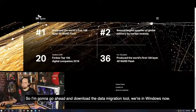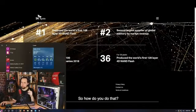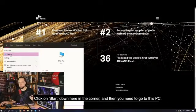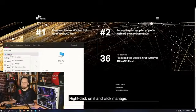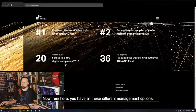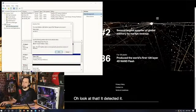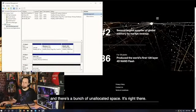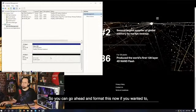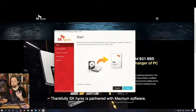Now I'm going to download the data migration tool. We're in Windows, and I need to make sure the computer detected the new drive. Click on Start, go to 'This PC' - on older versions of Windows it may say 'My Computer' - right-click and click 'Manage.' From here, go down to Disk Management and it should detect the drive. It detected it - there are two options, you want to do GPT. It found our disk with a bunch of unallocated space. You can format it now, but the SK Hynix data migration tool will take care of that.